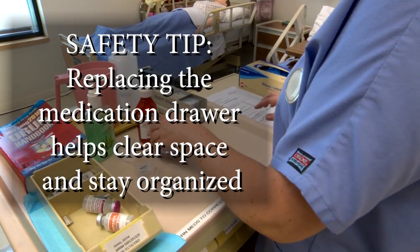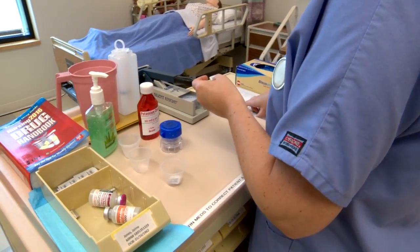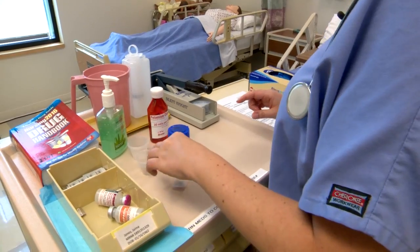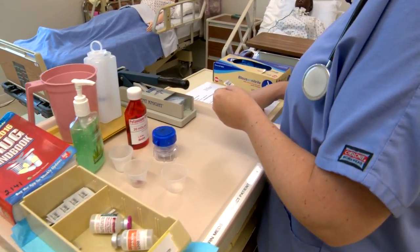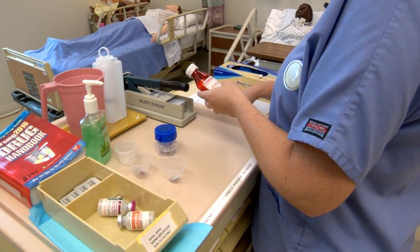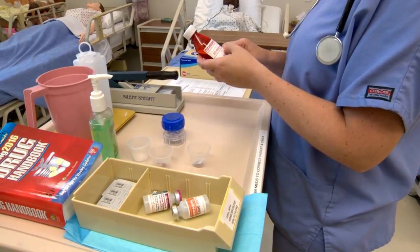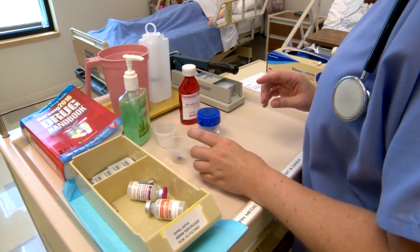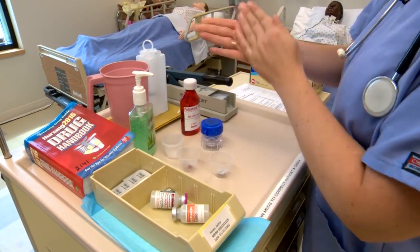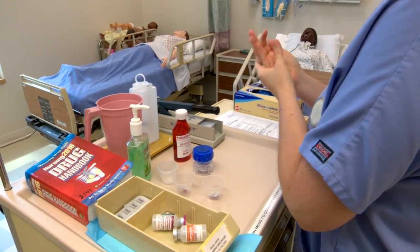Now I'm going to perform my second check. I have erythromycin 250 milligram capsule every six hours per G-tube, due at 10 a.m. Lopressor 50 milligrams per G-tube twice daily, due today at 10 a.m. And potassium chloride elixir 20 mEq daily per G-tube, due today at 10 a.m., expiration date 12-20-50. I also checked the expiration dates on my other medications and they are good to go. I've completed my first and second check along with my six rights, and I will complete the documentation after I have administered the meds.